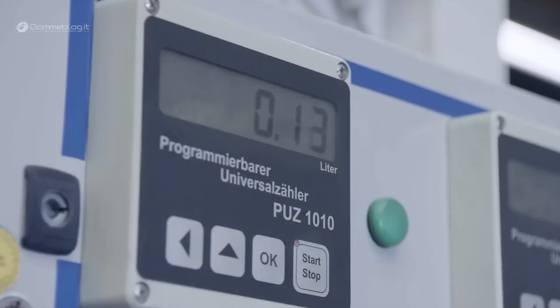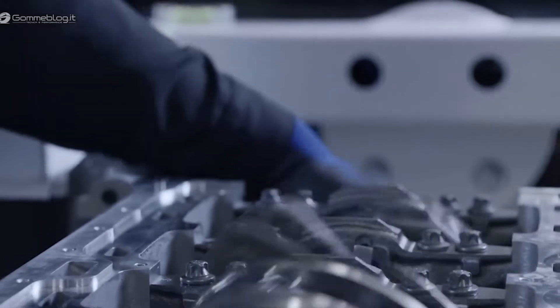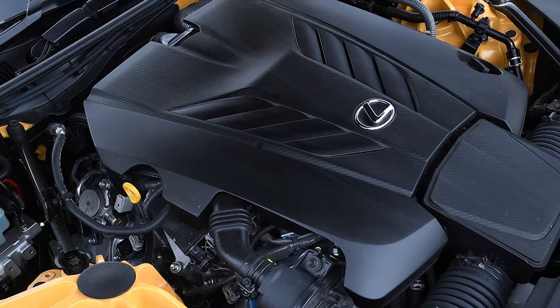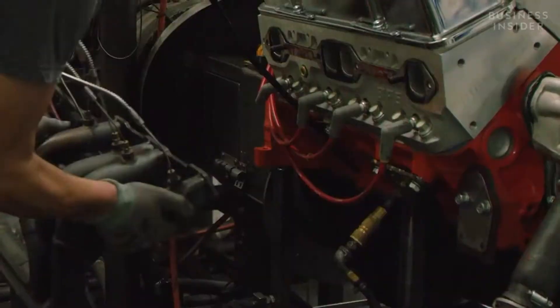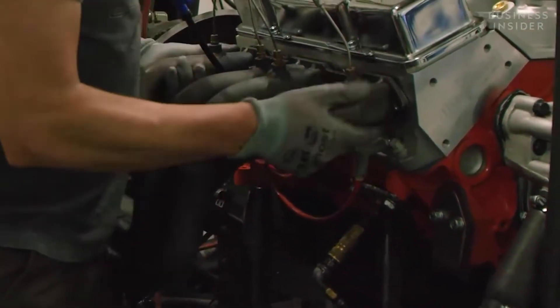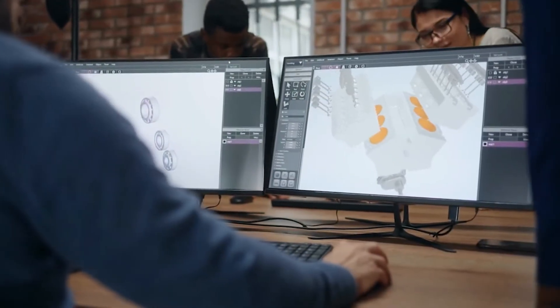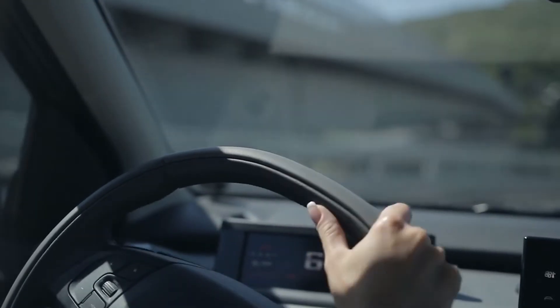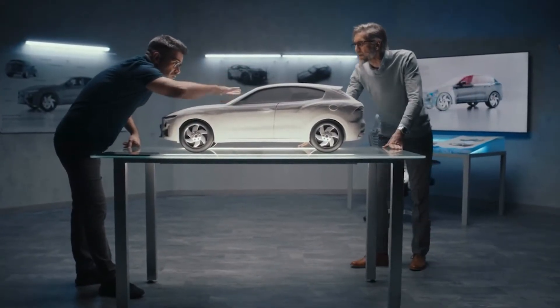Overall, the testing phase is crucial in ensuring that the engine is safe, reliable, and meets the necessary performance standards. Any issues or defects identified during the testing phase can be addressed before the engine is installed in a car, minimizing the risk of costly and dangerous issues down the road. The testing phase also allows manufacturers to gather valuable data on the engine's performance and identify areas for improvement. This data can be used to improve future engine designs and manufacturing processes, ensuring that V8 engines continue to push the boundaries of high-performance automotive engineering.